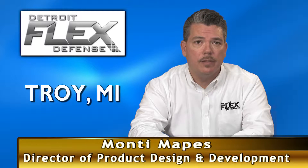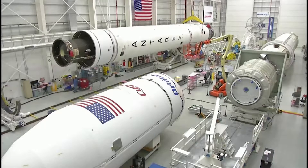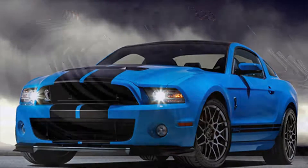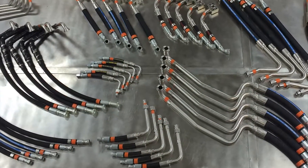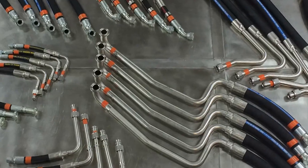we also do hose tube combinations. Our products are found in military applications, space products, aerospace products, and automotive. Our company specializes in the design, engineering, and manufacturing of custom-made hose assemblies and hose tube combinations.